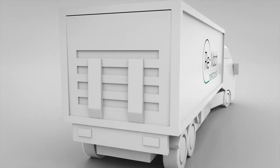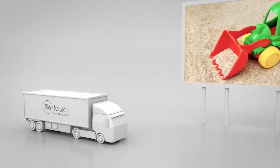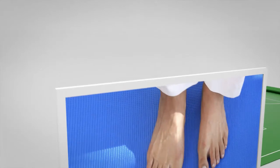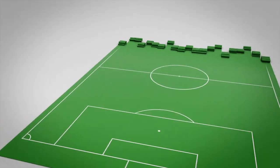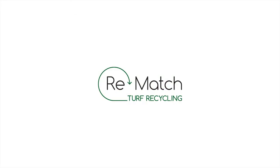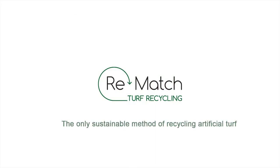With the Rematch method, the entire artificial turf system is recirculated — nothing is wasted. The clean components from Rematch can be reused in a lot of new everyday products, including, of course, new artificial turf. With Rematch you choose a sustainable solution for this generation and for generations to come.